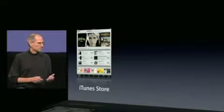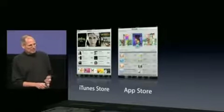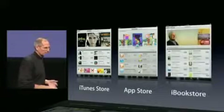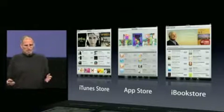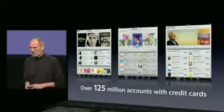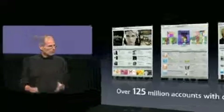As you know, we have the iTunes Store, the App Store, and now the iBook Store, all on the iPad. And between these stores, we have over 125 million accounts with credit cards, all enabled for one-click shopping on all of these stores.